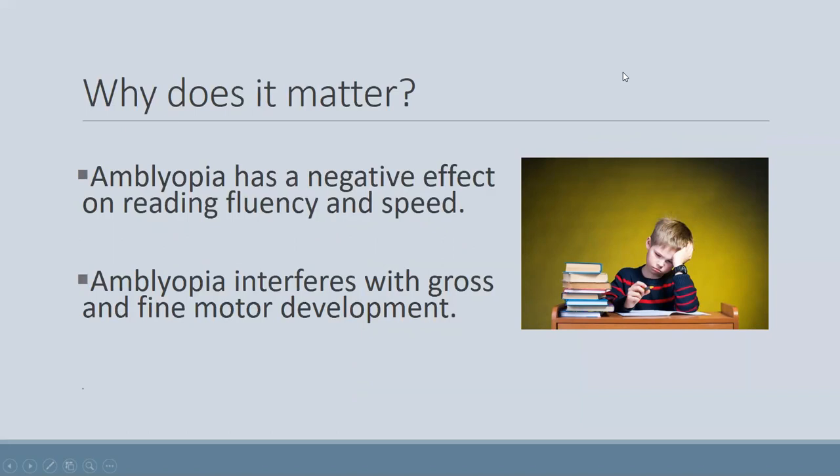Amblyopia also has a negative effect on reading fluency and speed, and also on gross and fine motor development. A study showed that even with treatment and even getting to the point where both eyes have equal visual acuity, amblyopia can still cause difficulty with reading speed and fluency with both eyes open — eye movements tend to be less accurate and reading tends to be a lot slower. Other studies show amblyopia can also negatively affect fine and gross motor development.